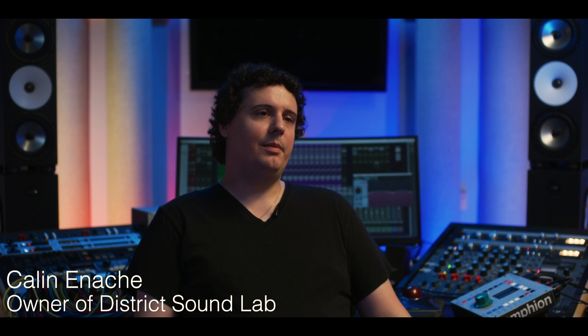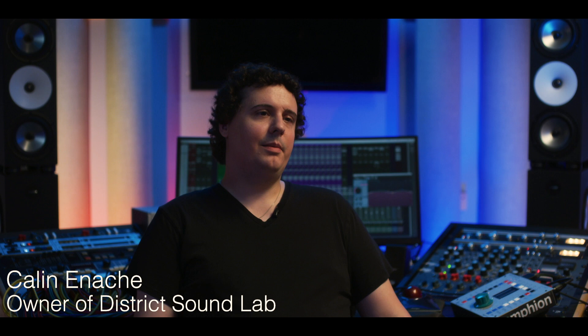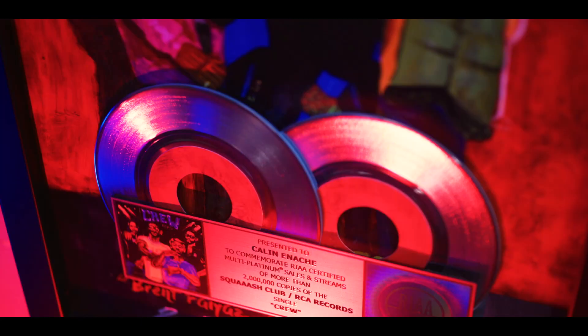My name is Kaelin Inake, and I am the owner of and chief engineer at District Sound Lab Recording Studios in Bethesda, Maryland. I'm a recording, mixing, and mastering engineer, and I also work on some production and sound design.